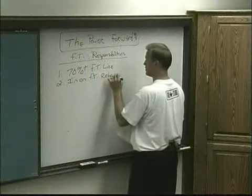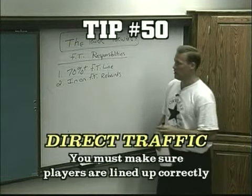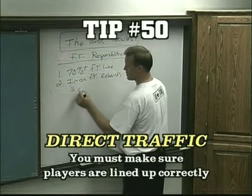Stay in low to the basket. As a power forward, you also need to direct traffic in this situation.